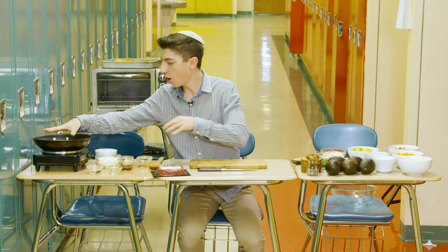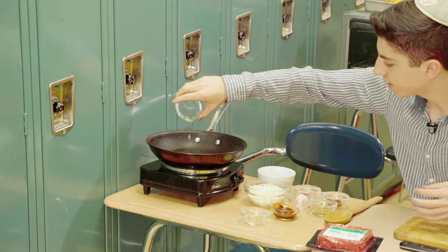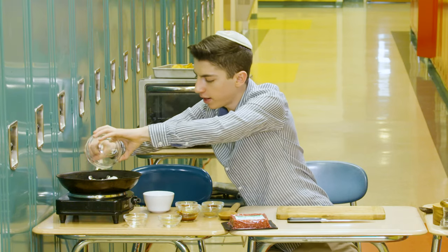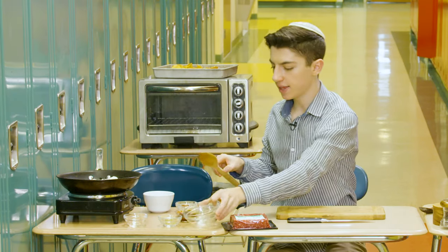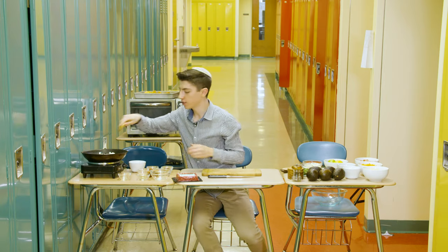Over here, I have a pan heating on my stove top, and I'm going to start by adding in some vegetable oil and get that nice and hot. Now I'm adding in my onions, and we're going to sauté them with garlic until they are nice and translucent. Then we're going to add in the rest of our ingredients.